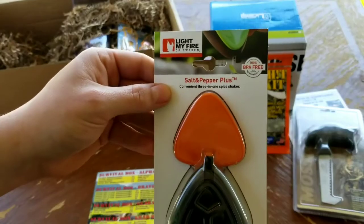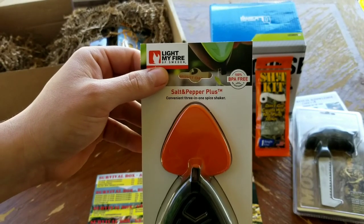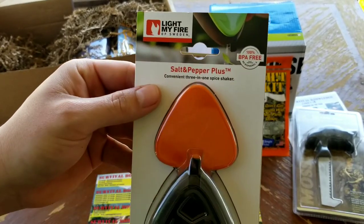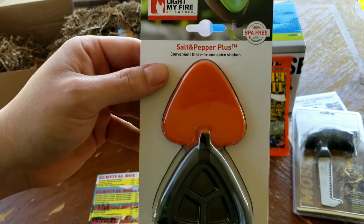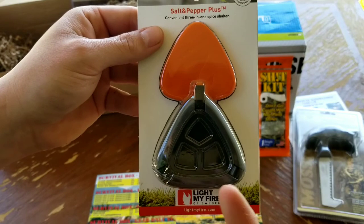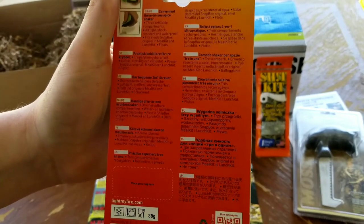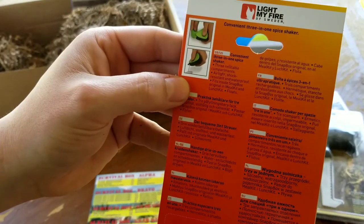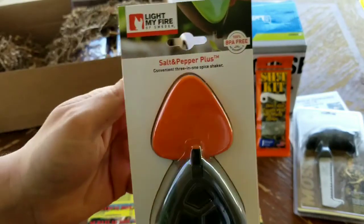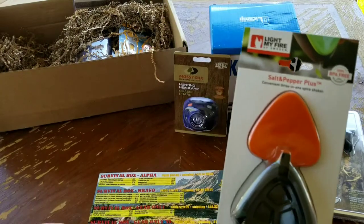Next up we have by Light My Fire of Sweden: 100% BPA-free salt and pepper plus a convenient three-in-one spice shaker. You'd put salt, pepper, garlic powder, or whatever else you'd want in there. Looks like you compress it and that's how you dispense your spices. The Light My Fire salt pepper plus is $10.78.